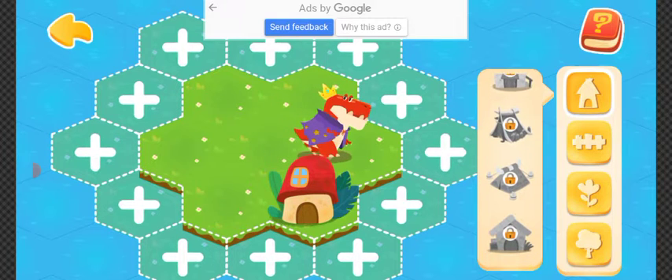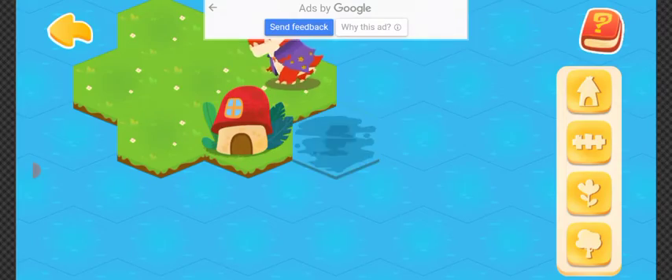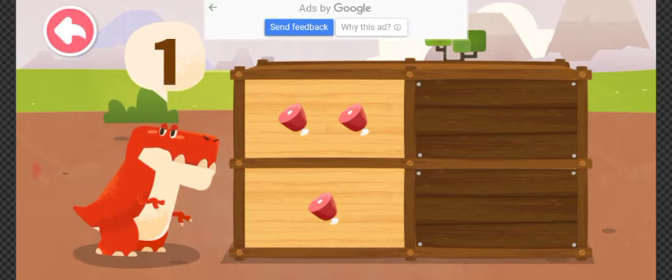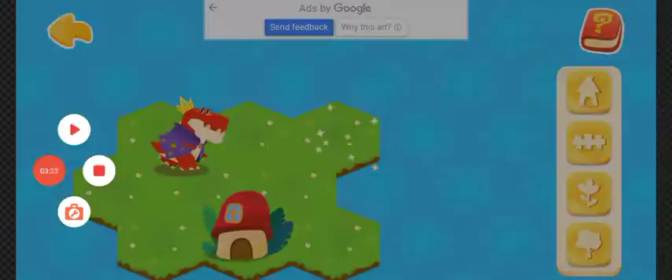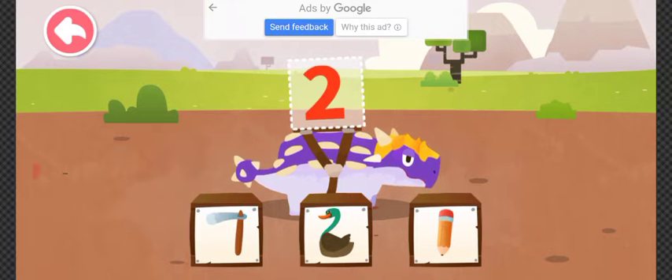Continue to help dinosaurs expand their homeland and get more. How many food items does the dinosaur want? One. Which image most resembles the number on the dinosaur's back?